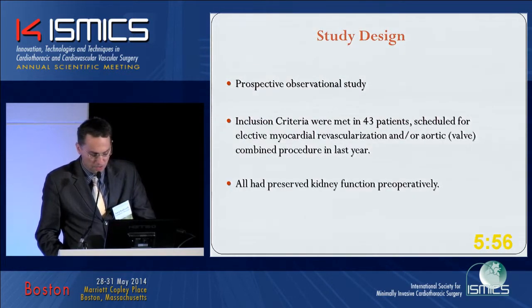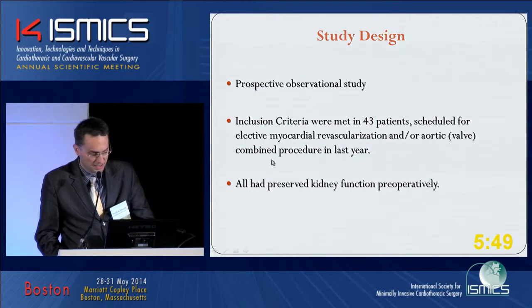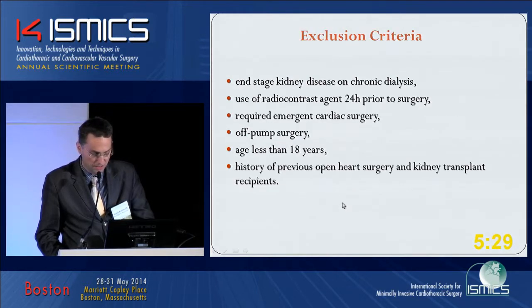How did we approach our defined goals? We did it prospectively — first in 48 patients, and then 43 were finally enrolled in the study group. Importantly, we selected only those who had preserved kidney function preoperatively. These are our exclusion criteria: we didn't want to include those who received radiocontrast agent 22 hours prior to surgery — though it's still debatable whether it should be 48 or even 72 hours. The other criteria are listed here.